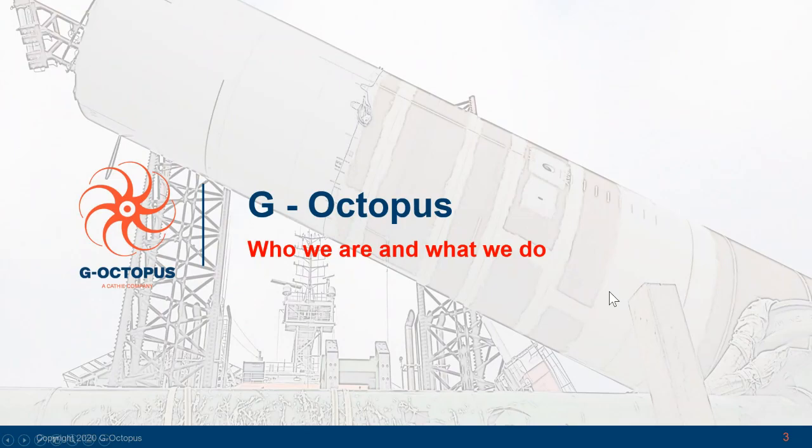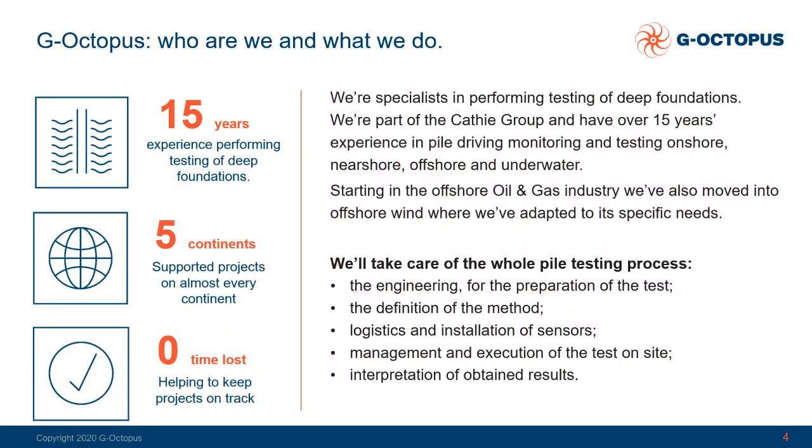So who we are and what we do. G-Octopus are specialists in carrying out and performing testing of deep foundations. We are part of the CAFI group and we have 15 years of experience in the pile driving monitoring field, testing onshore, nearshore, offshore and underwater. We come from the offshore oil and gas industry but have exported our experience into the offshore wind, where we have adapted the methodology to the specific needs of this industry. G-Octopus is able to take care of the whole process — the engineering for the preparation of the test, the definition of the methodology, the logistics and installation of the sensors, the management and execution of the test itself on site, and finally the interpretation of the obtained results.